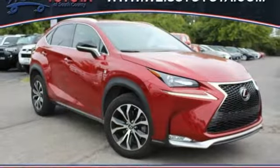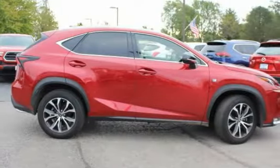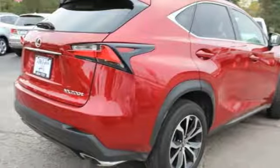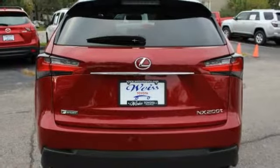Come test drive the 2015 Lexus NX. The Lexus NX is sculpted to look nimble while hinting at the incredible power concentrated inside.